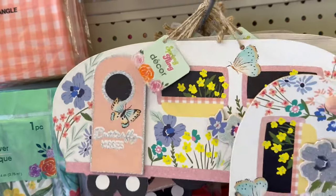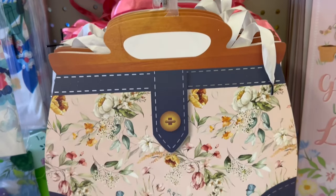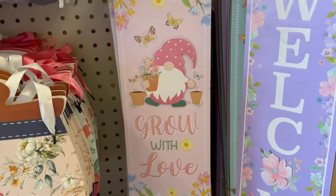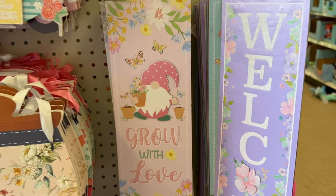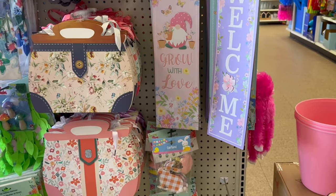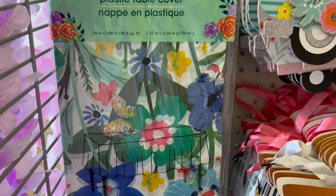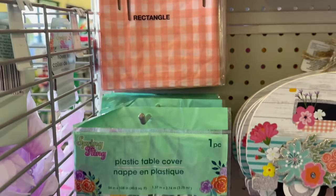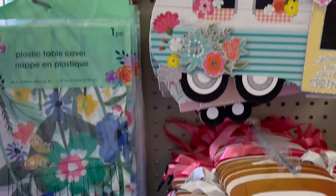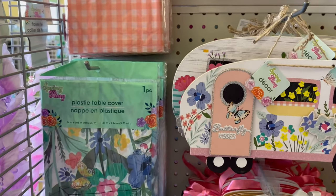Another sign says 'Oh Sweet Spring' — super cute! Then there are adorable little gift bags, a gnome that says 'Grow with Love,' and some smaller signs that are still adorable. They've also got plastic table covers at 54 inches by 108 inches — one with butterflies and floral print and a plaid peachy-colored one. If the size isn't right, just cut it down to make it work!